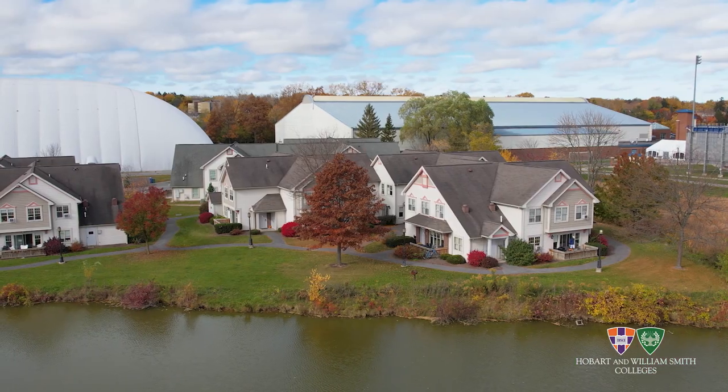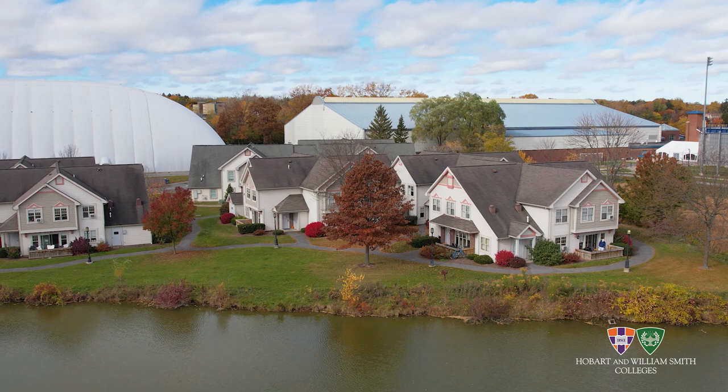We have around 50 units or so which house upperclassmen. They're condo style with either four person units or five person units.